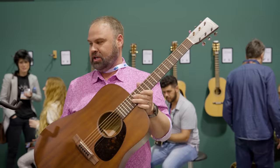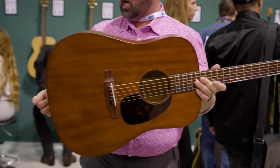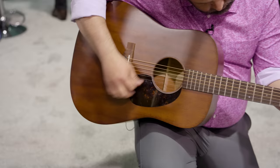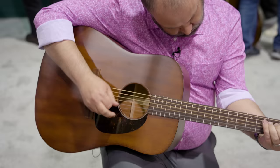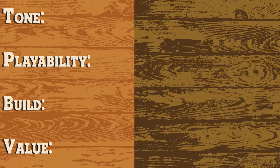Our pick from Martin is the D15M — 14-fret, modified oval neck, all mahogany: mahogany back and sides. Let's check it out. Good sound on that guitar. Give me a score in just a minute.